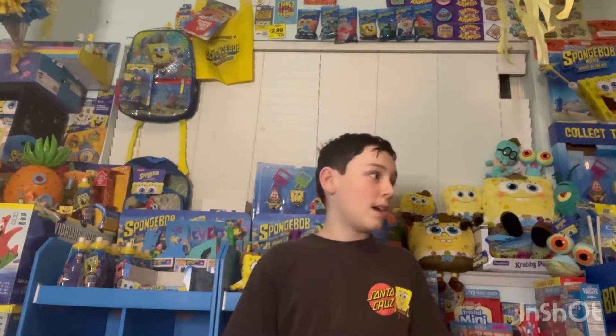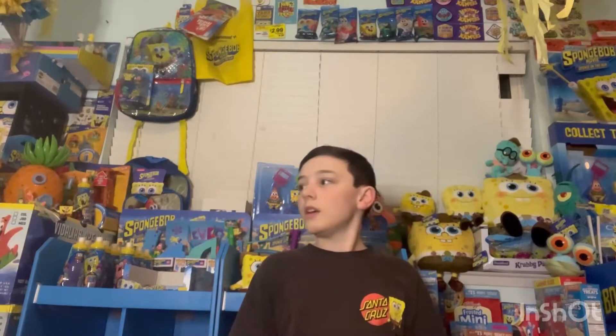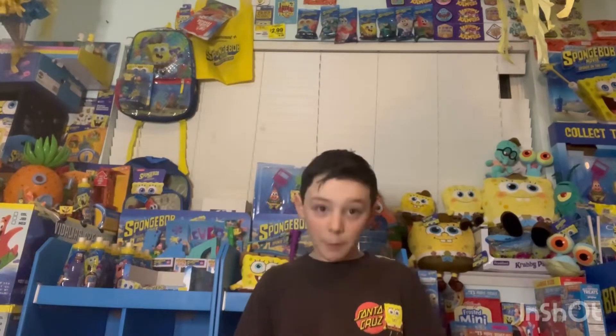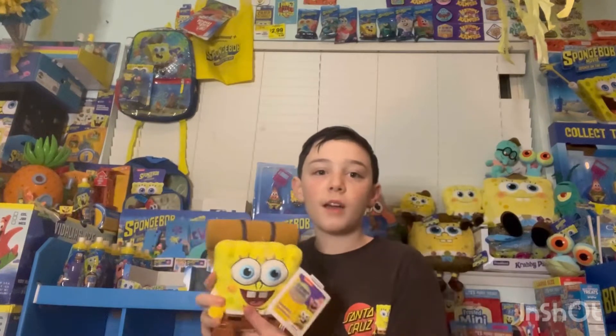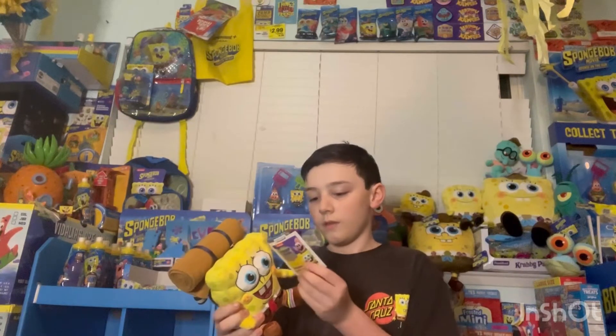What's up guys, it's me Hayden and today we're gonna do a review video. I kind of rearranged my SpongeBob stuff and it looks a little better. This video is Camp Coral related — we're gonna review a plushie, we're gonna review the Kid Robot one.